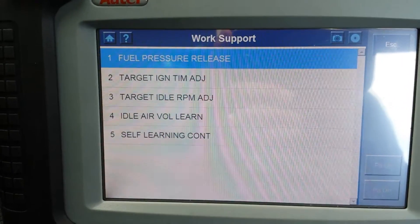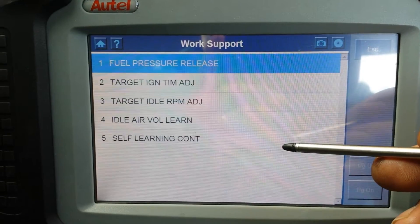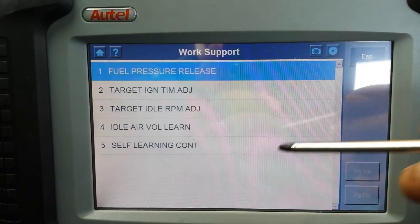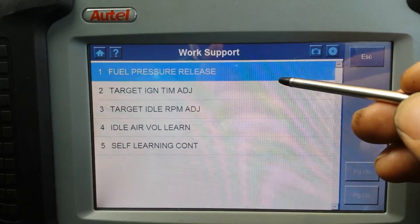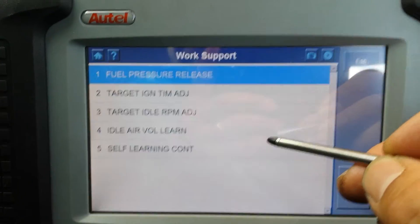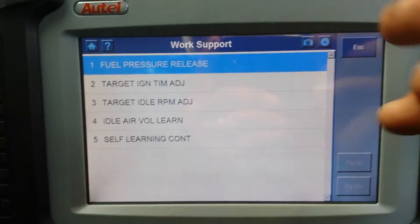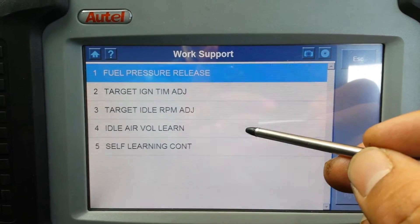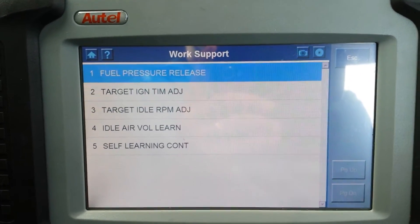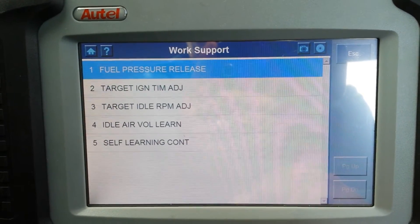In the active tests you have: fuel pressure release, which releases pressure on the fuel system; number five is self-learning, which deletes all learned values on the ECU such as throttle body adjustments. What I actually used were number two and number four: idle air volume learn, which I redid, and target ignition timing adjustment, which I set by two degrees. After doing that, the car has been running spotless with no problems at all.